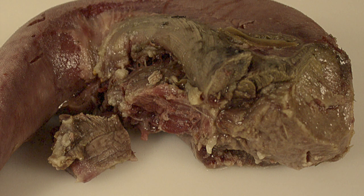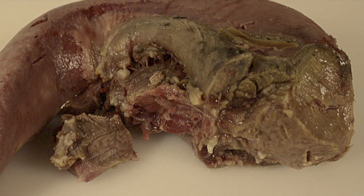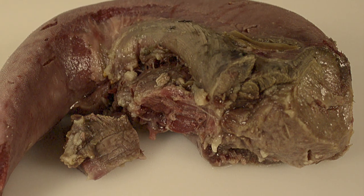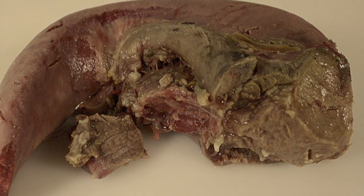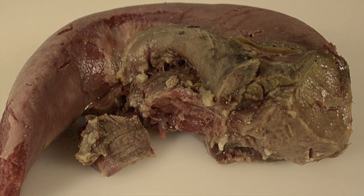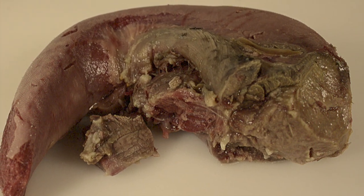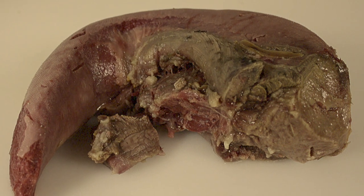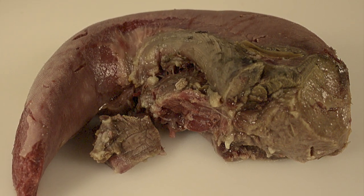Special Containment Procedures. SCP-611 must be sealed within its specified enclosure at all times. SCP-611 should be provided with one piece of rotting meat per week, as per dietary standards. Current information suggests that beef tongue, aged at room temperature for roughly two weeks, provides the best nutritional results while limiting breeding.